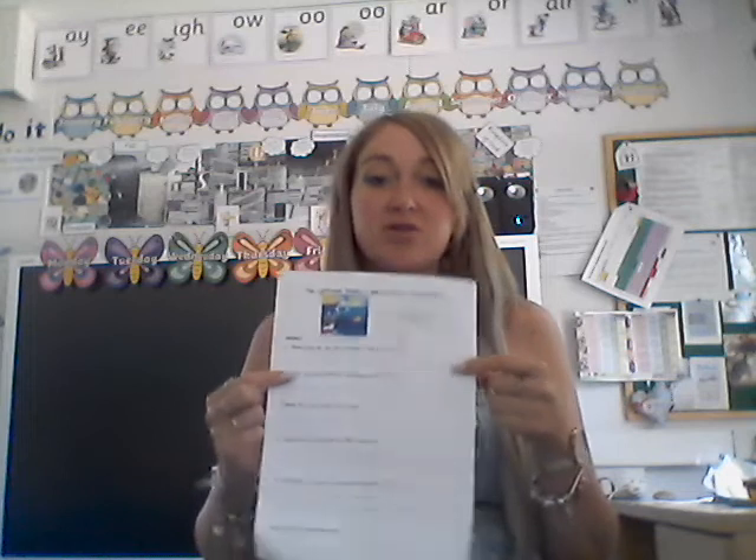You should have watched the video now on The Lighthouse Keeper's Lunch. I really hope that you were paying attention, because now I've got some questions for you to answer. You can either find the sheet that I've put on Purple Mash to write your answers on as I read the questions, or you can just write your answers straight onto a piece of paper. Please remember to upload your work onto Purple Mash so that we can have a look and check your answers.